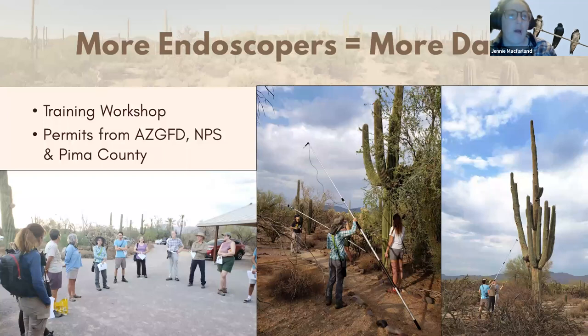Starting in 2021, once Oli and I worked out the procedure — which took trial and error in 2020 — we held a training workshop and trained volunteers. We got more equipment and more people looking into saguaro cavities. We did acquire permits from Arizona Game and Fish, the Park Service, and Pima County. Game and Fish was great about it — uncharted territory, but they put volunteers on the permit. We will be doing this workshop again for summer of 2023 if you'd like to be involved.